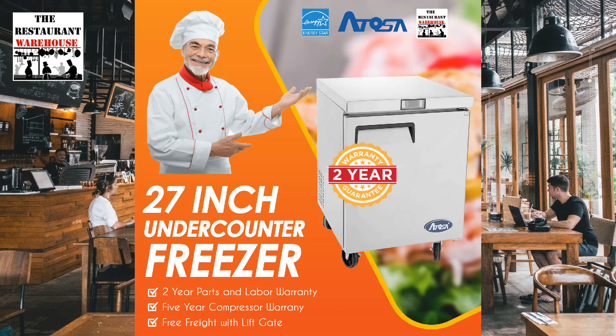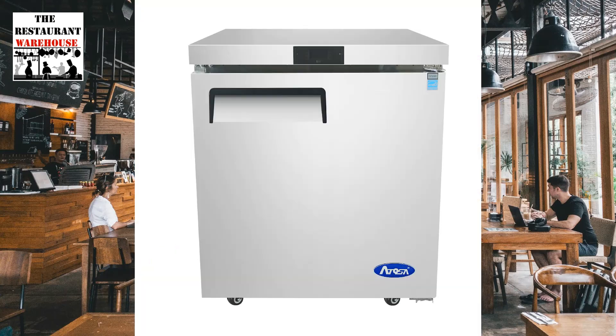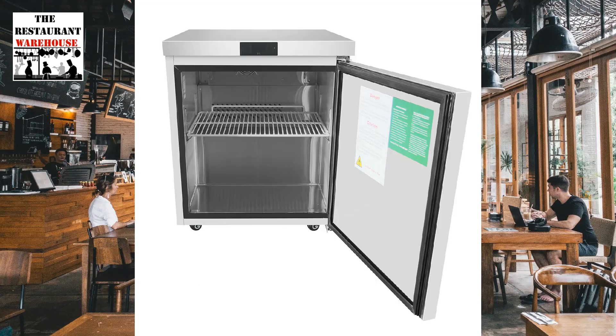The restaurantwarehouse.com introduces the Atosa MGF8405GR under-counter commercial freezer, a top-quality under-counter freezer for restaurants, food trucks, or coffee shops. The Atosa under-counter measures 27 and 9/16 inches wide by 30 inches deep by 34 and 1/8 inches high, with a capacity of 7.15 cubic feet, offering ample cold storage space for food service.